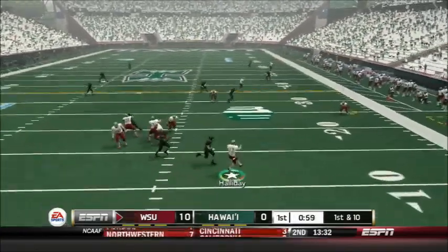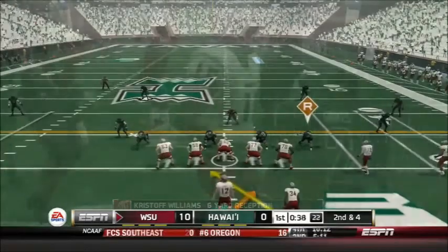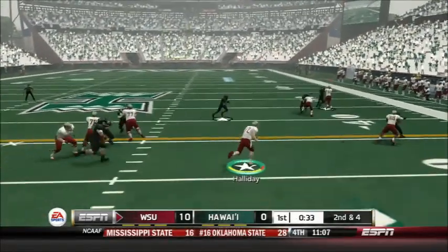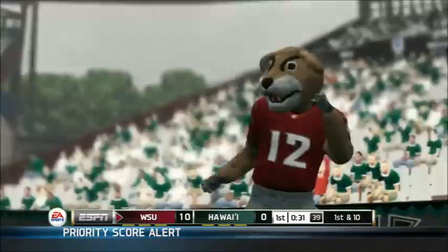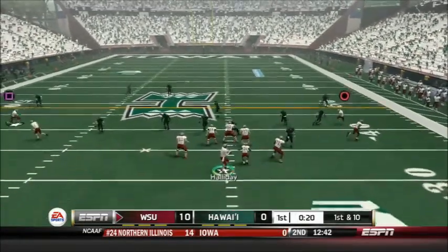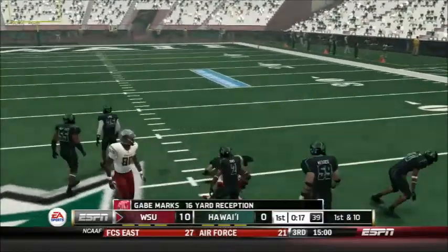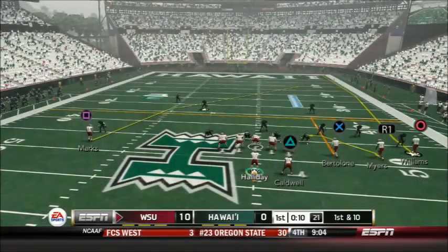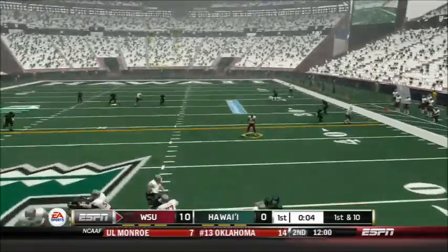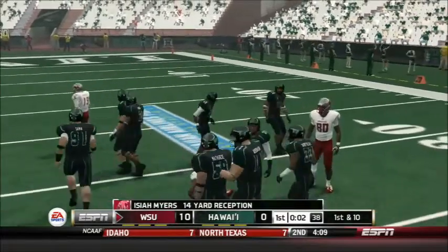Holliday throws on first down, being chased out of the pocket — throws out of bounds to Christoph Williams, who stumbles forward for 6 yards. 2nd and 4 for the Cougars. Holliday fakes to Caldwell and runs it himself — the read option works this time — giving the Cougars a first down. Holliday throws a quick pass to Gabe Marks, who picks up 16 yards and a first down into Warrior territory. Holliday throwing short to Isaiah Myers, who picks up yards after the catch — a nice 14 to end the first quarter.